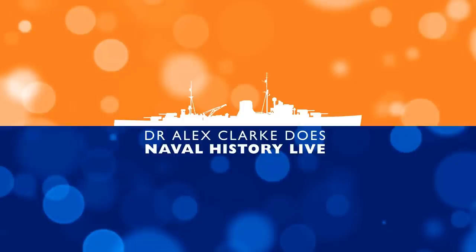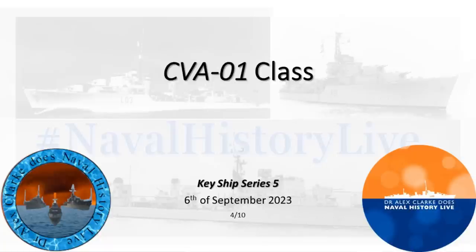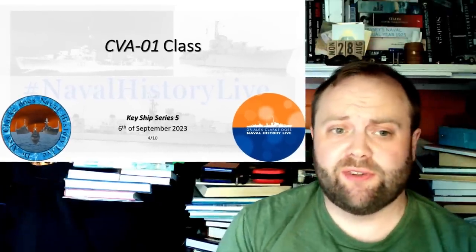CVA-01. Two in a row which are British not-built aircraft carriers for the key ships. Why?